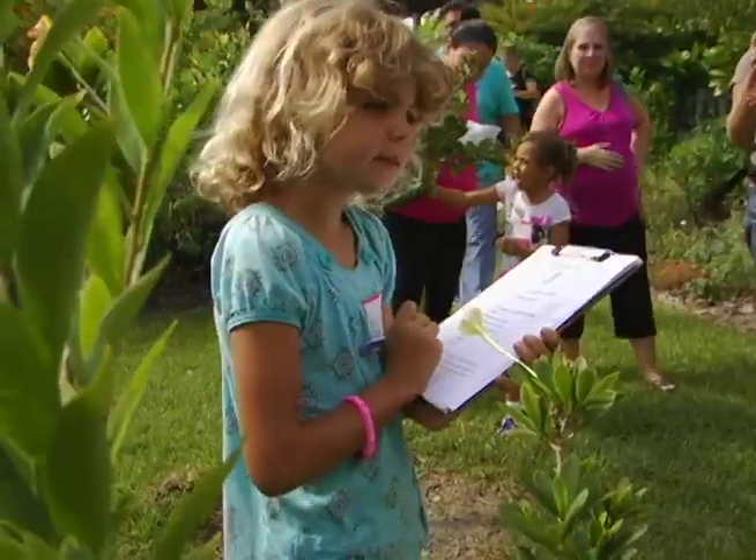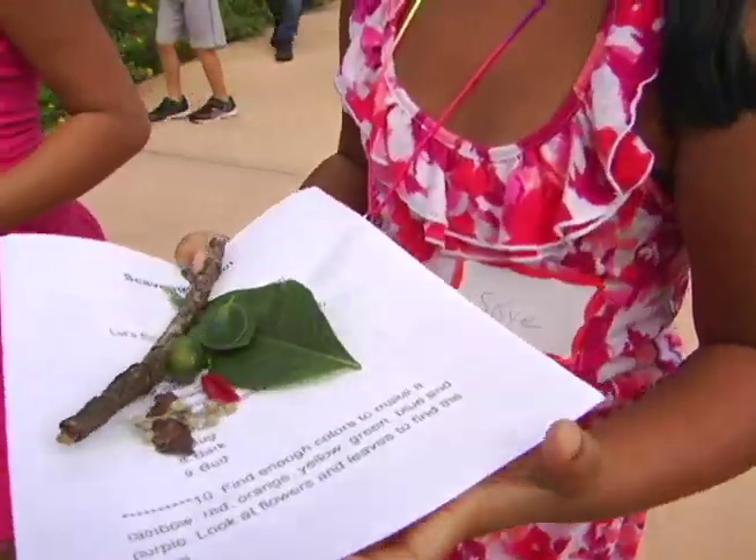The scavenger hunt has them searching the gardens for a variety of things related to trees: flowers, stems, the bark... what is it called? Roots.